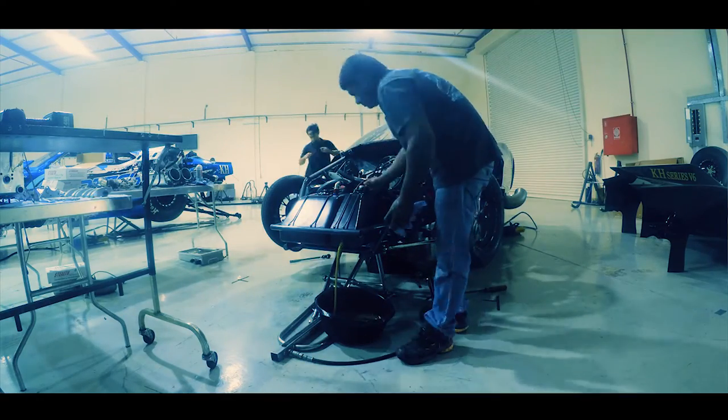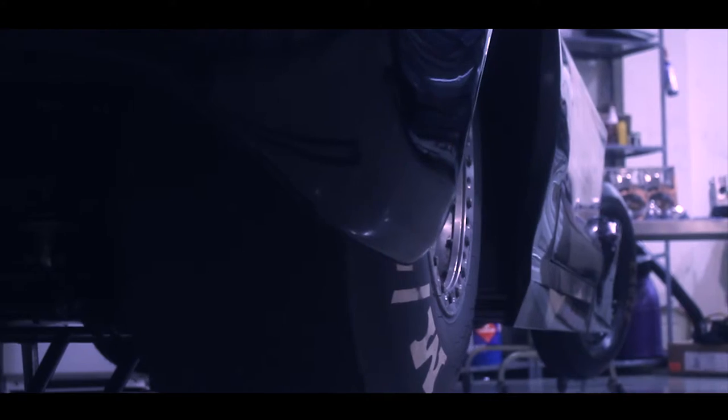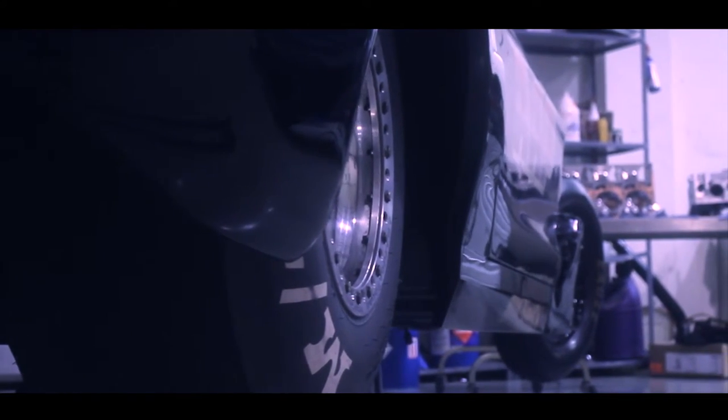We're just kind of learning this thing as we go. It's a totally new deal. I believe we're all pretty excited about where we've come with it so far.